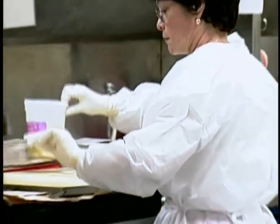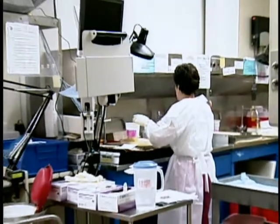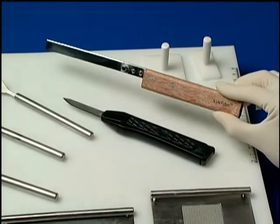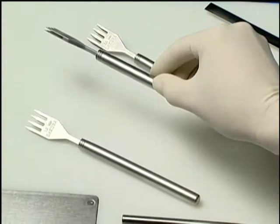Until now, the process of grossing was performed using a standard cutting board and surgical instruments. With the introduction of tools specifically designed for uniform grossing, the process has become simpler, enabling uniform, consistent samples to be produced.